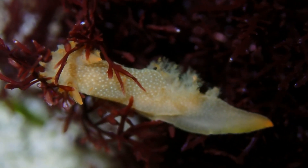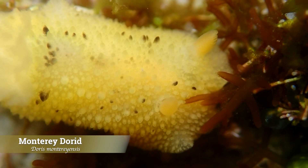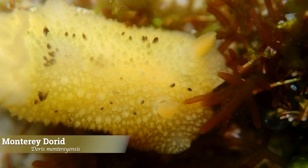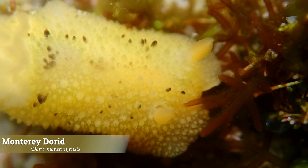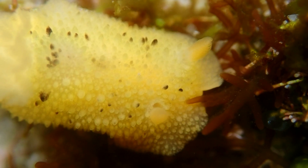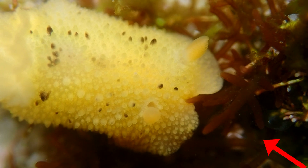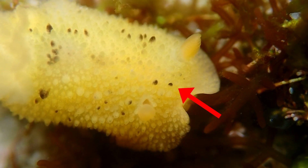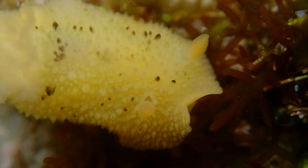Next we have the Monterey dorid. It usually grows to about one and a half to two inches long and feeds on encrusting sponges. Its body is typically a golden yellow or orange, sometimes with a translucent appearance. It's covered in tiny opaque dots, which are actually clusters of gland cells that may help deter predators. Some individuals also have darker brown or black markings scattered across the mantle.